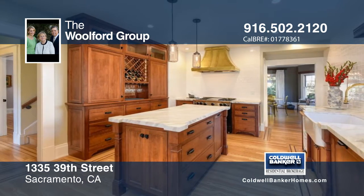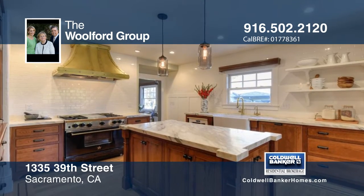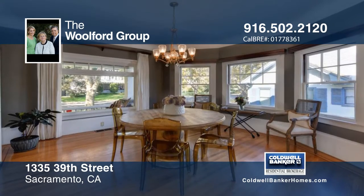An updated kitchen features a stunning brass range hood, tailored finishes, and custom countertops and cabinetry fit for a gourmet chef.